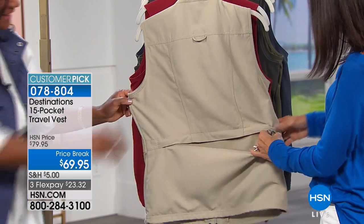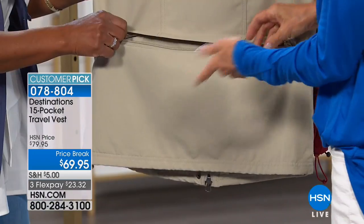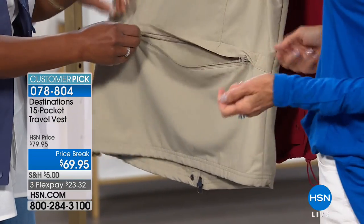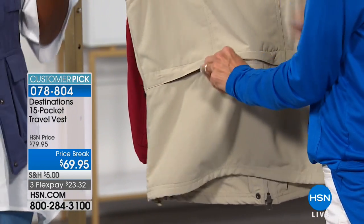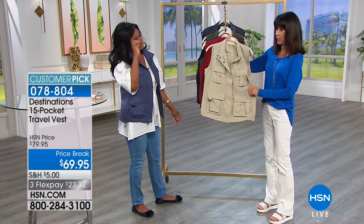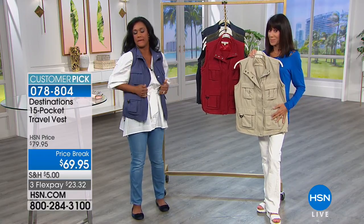The whole back of the vest is another large pocket — you could put a sweater, a blanket, maps, or museum brochures in there. This is also great if you're going shopping and want to be hands-free, especially if you have little ones with you so you don't lose track of things.